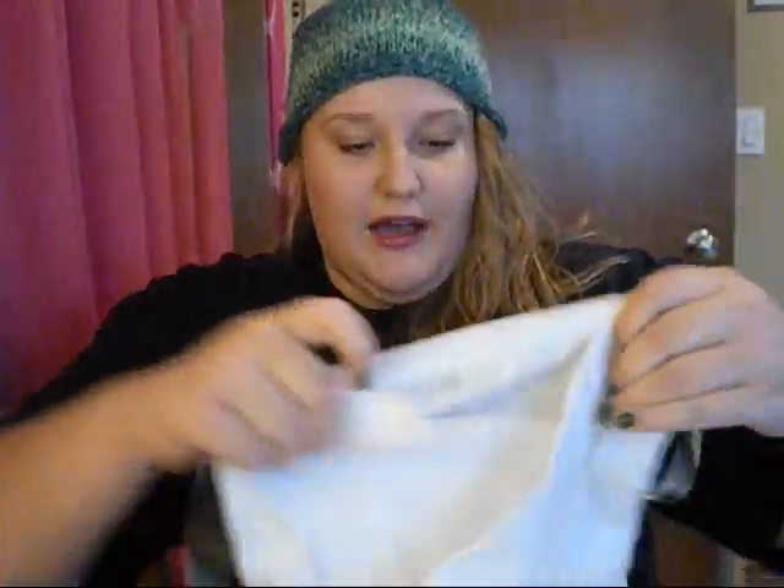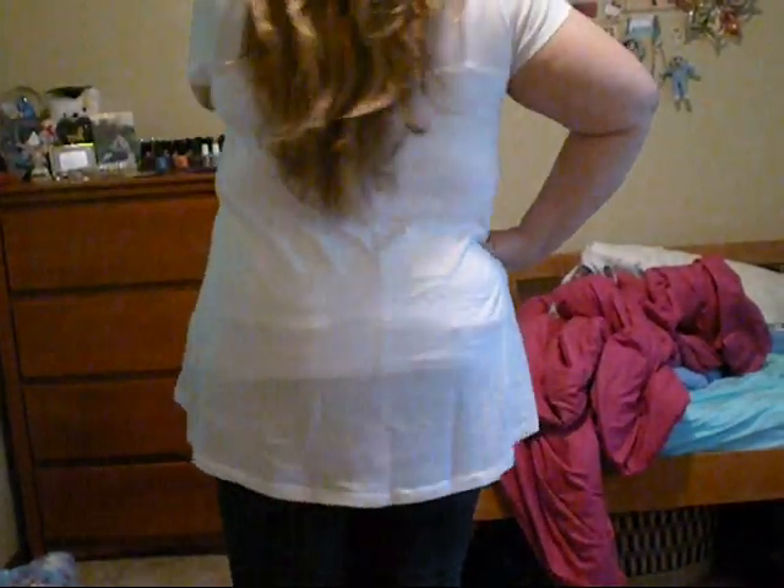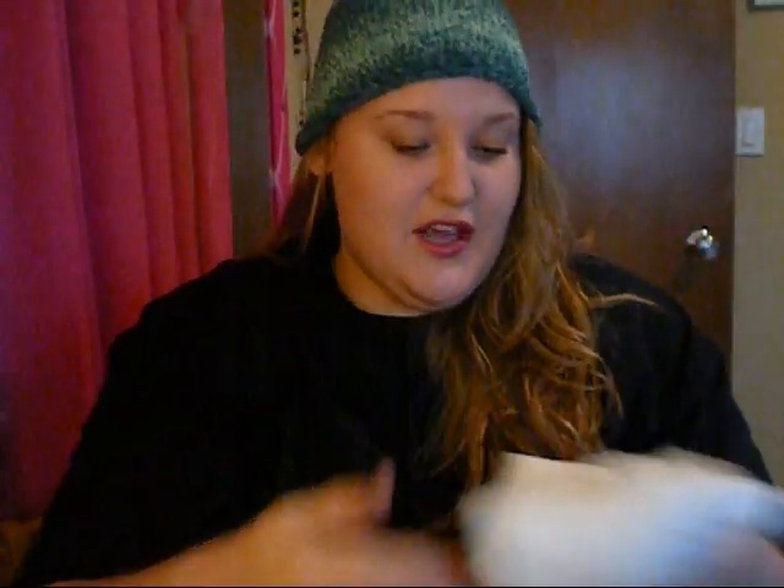The first thing that I got was this high-low tank or t-shirt. It's just this white t-shirt and then it's high-low. I got this for an item that I also bought, and this was $9.80. It's a really good deal — just a plain t-shirt that I can wear like a ton of different ways.